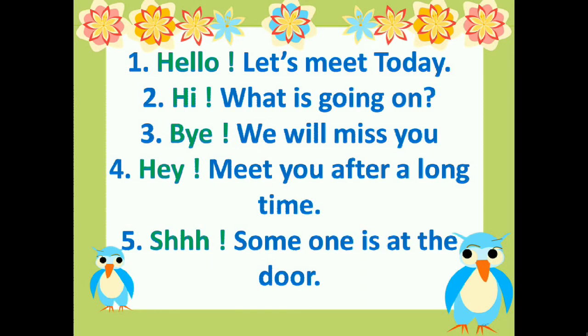Hi! What is going on? Bye! We will miss you. Hey! Meet you after a long time. Shh! Someone is at the door. So, in these sentences, Hello! Hi! Bye! Hey! and Shh! are interjections.